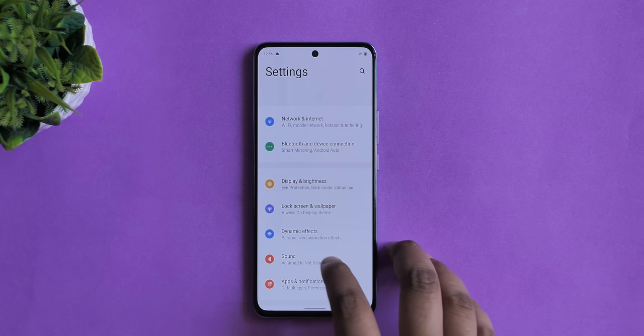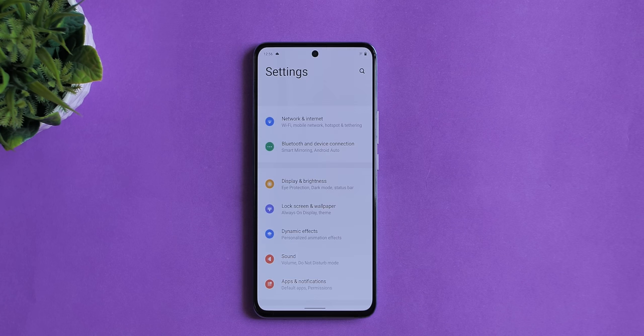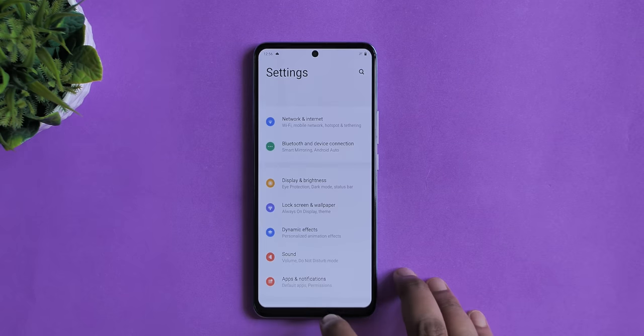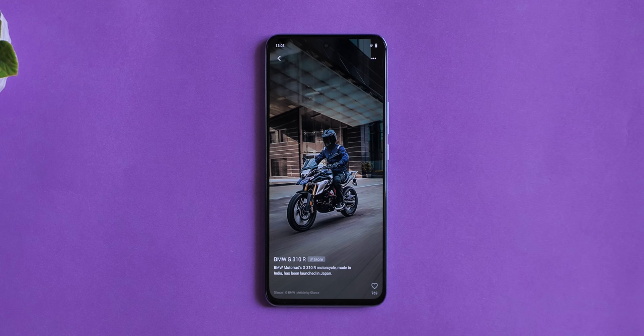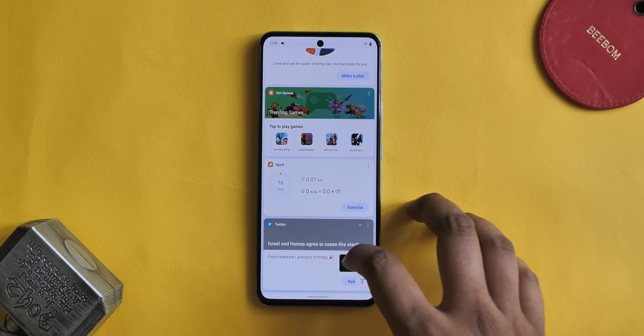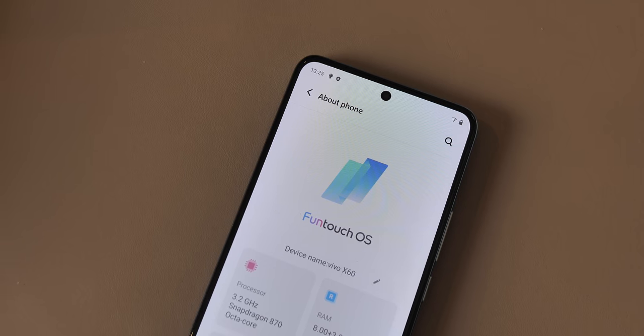One thing that really annoyed me is that even though Vivo has finally implemented Android's native gestures in FunTouch OS 11, the multitasking gesture still does not work at all. Swiping left and right on the bottom bar does nothing — you have no choice but to go to the recents page and then switch to the last app. The ads, bloatware, and privacy issues are big, big problems, and I really hope Vivo fixes these in upcoming FunTouch OS versions, because a premium phone deserves a premium experience.